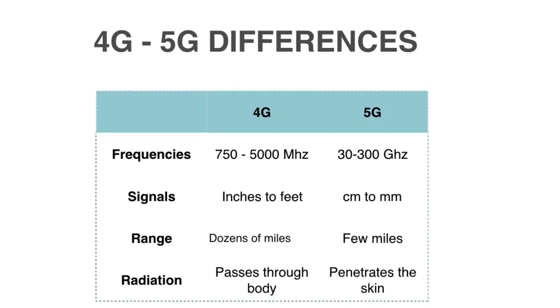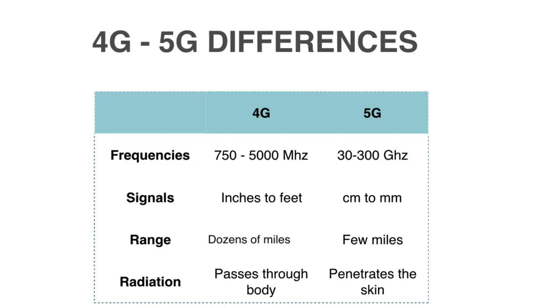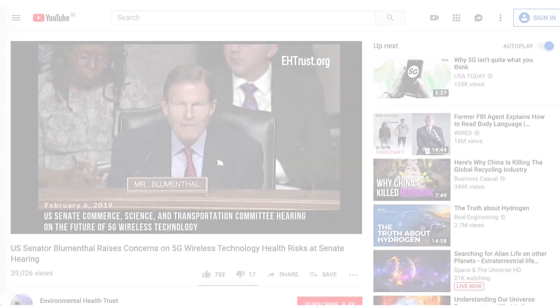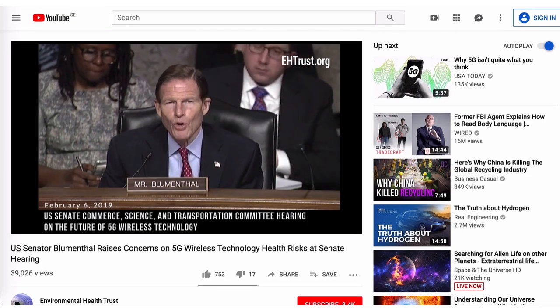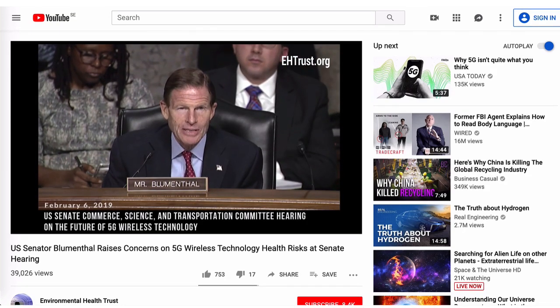4G radiation passes through bodies and gets absorbed by water, while 5G signals penetrate only the outer layers of the skin in humans. The 5G standard is new and there are no studies that examine long-term exposure. Senior telecom executives admitted in a U.S. Senate hearing that they have not done any safety testing on 5G.